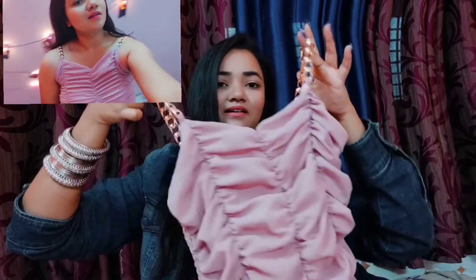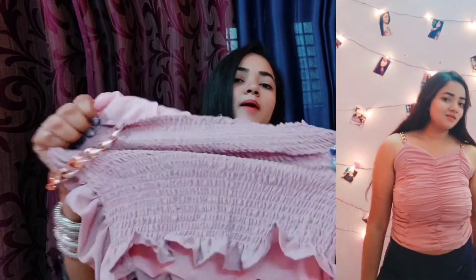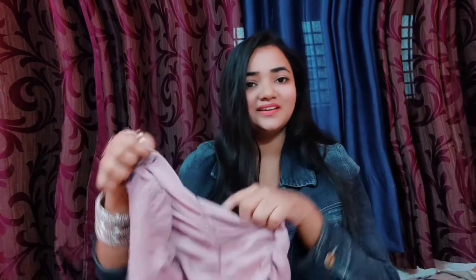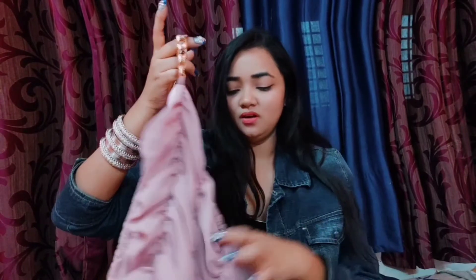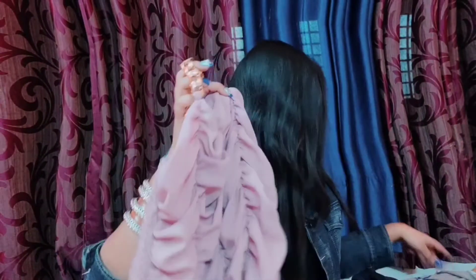Next is a baby pink crop top with chain straps. It also has a stretchable back fabric. It's very comfortable, not tight at all, and I have styled it in the video.